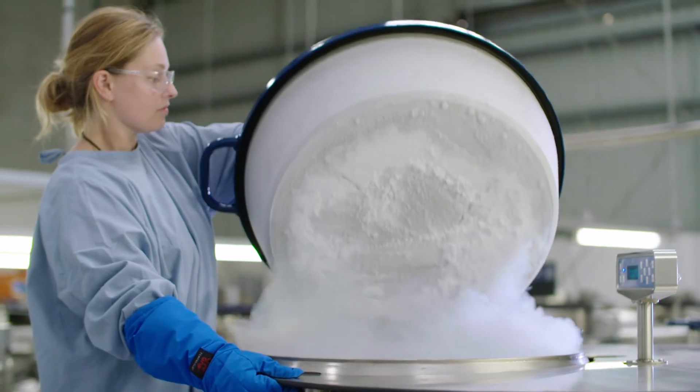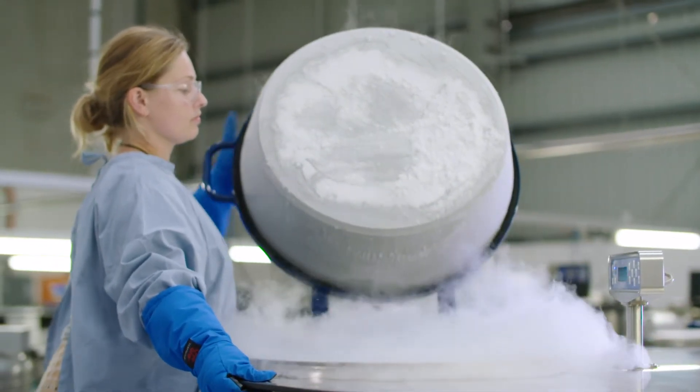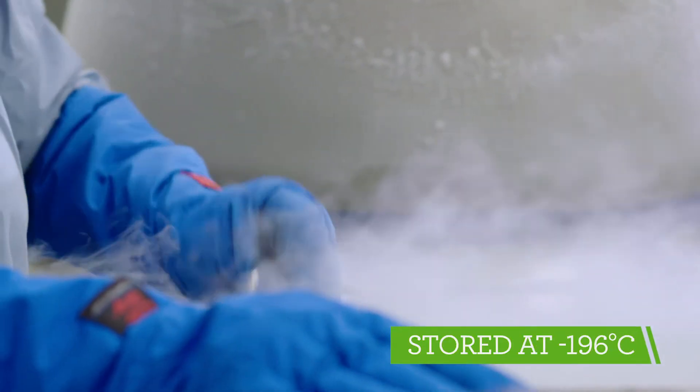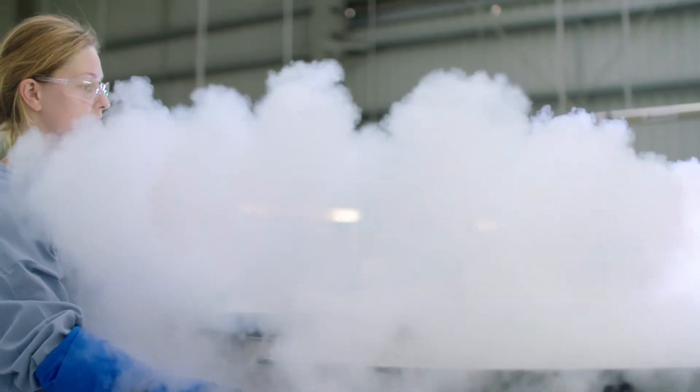Cellcare operates a purpose-built, state-of-the-art laboratory and storage facility in Melbourne, Victoria. Your baby's stem cells are cryogenically stored in liquid nitrogen at negative 196 degrees Celsius to ensure maximum viability, should they be needed 10, 20 or 30 years from now.